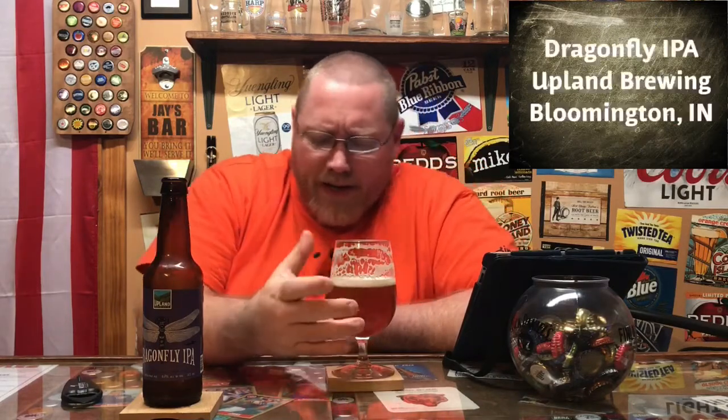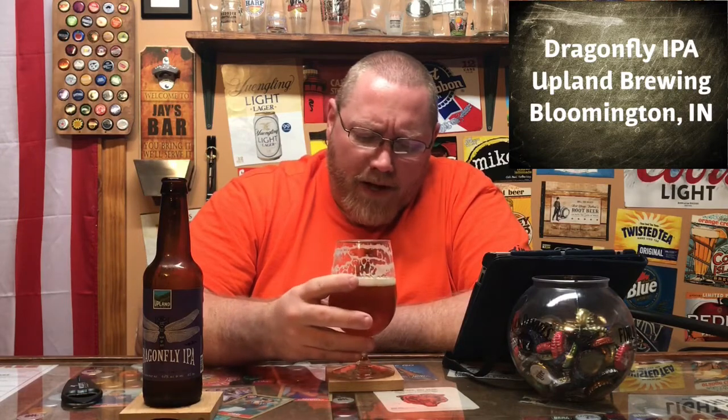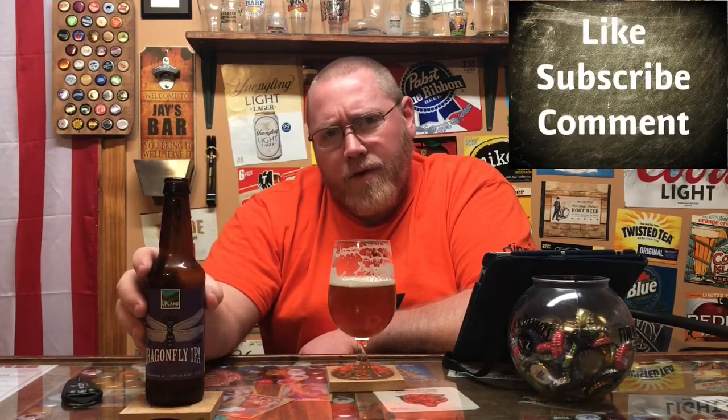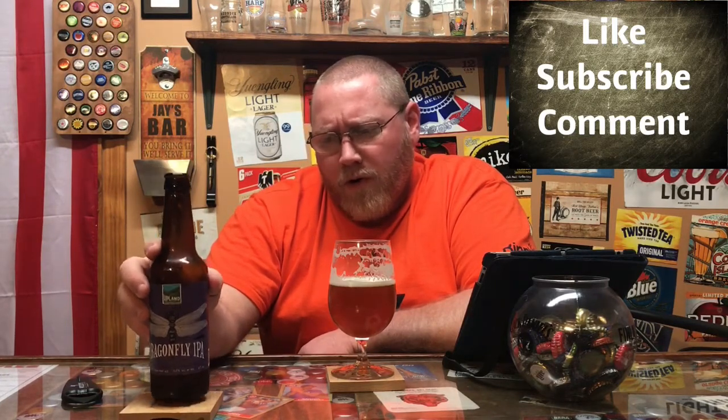Definitely drinkable. Nice lacing on the glass — that's real nice. It is easy drinking. I don't know if I'd consider it a beginner IPA, but it's definitely not real hoppy — although the website lists about six different types of hops and about seven different types of malts. I'll have that posted on the video. I also picked up another Upland beer at Kroger when I was over in Indiana — I'll probably roll that footage in here to show their nice craft beer setup.